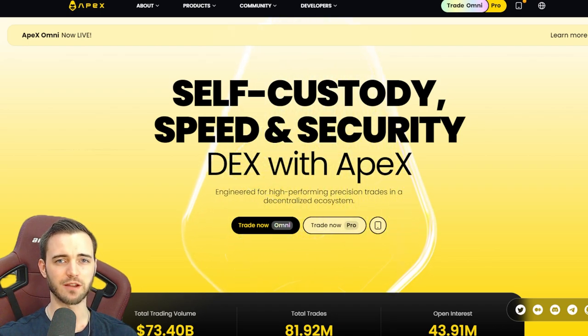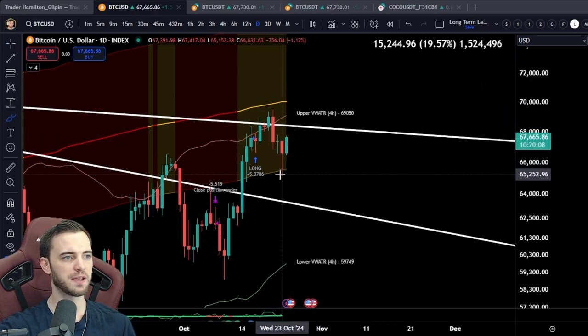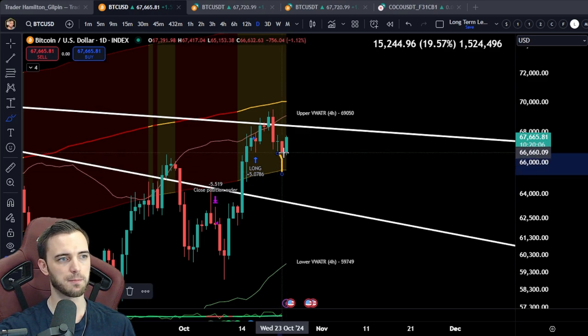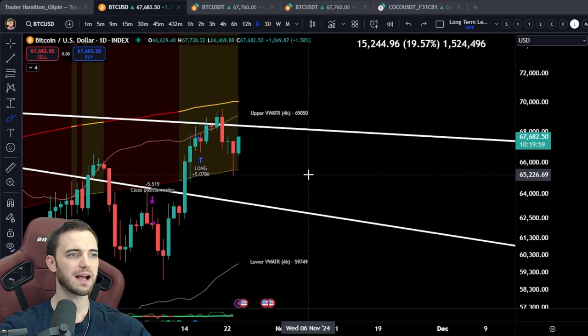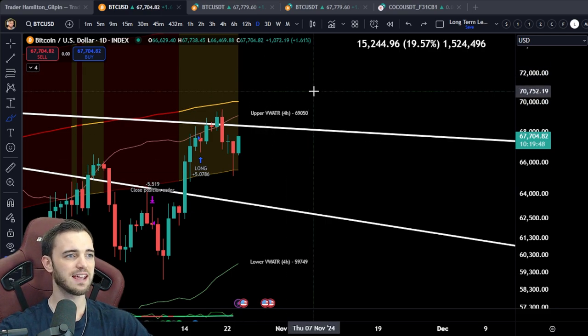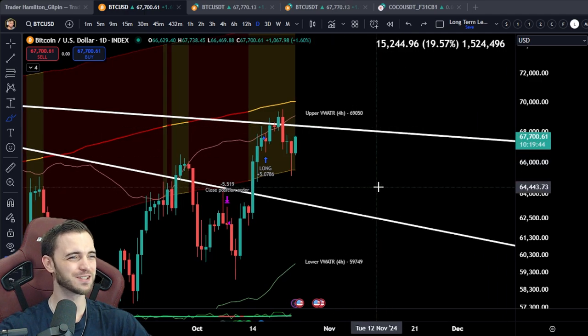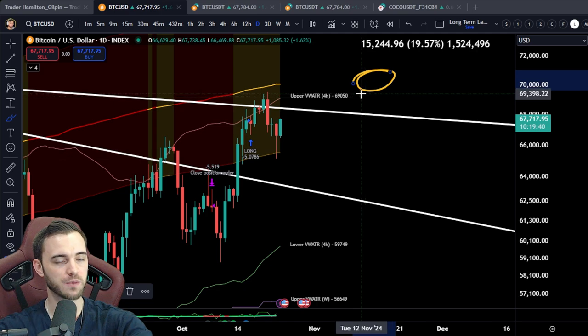Let's get back to the video. As of right now it does look like we want to pump up. We won't really see this resolution until probably tomorrow, whether we do continue the pump or whether this pump is just us absorbing the buy pressure before continuation down. The on-chain looks ridiculous — that supply is just getting gobbled up by all of the institutions. Supply and demand: demand is very, very high, supply is running out. It's destined to go up. I would say middle of November is when we begin this.